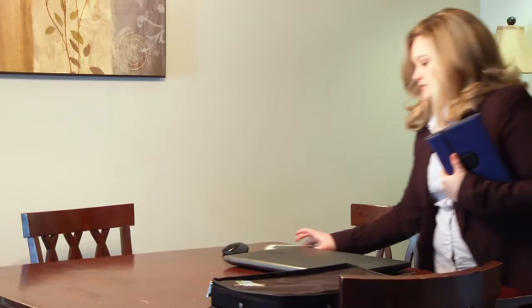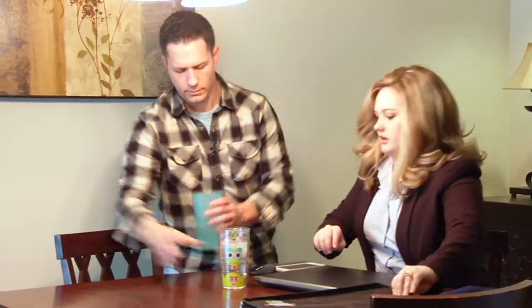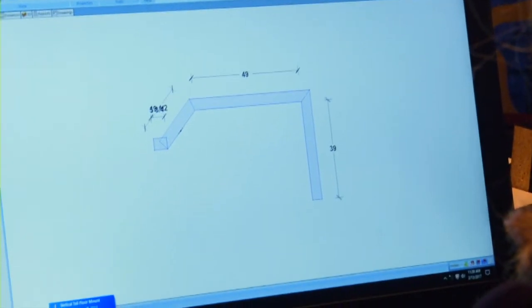What we'll do now is come up with a design. If you want to take a look at some of our woodgrain samples here, that way we can match what you have in the kitchen. This one — that would probably be the best match. So let's see what we can come up with.